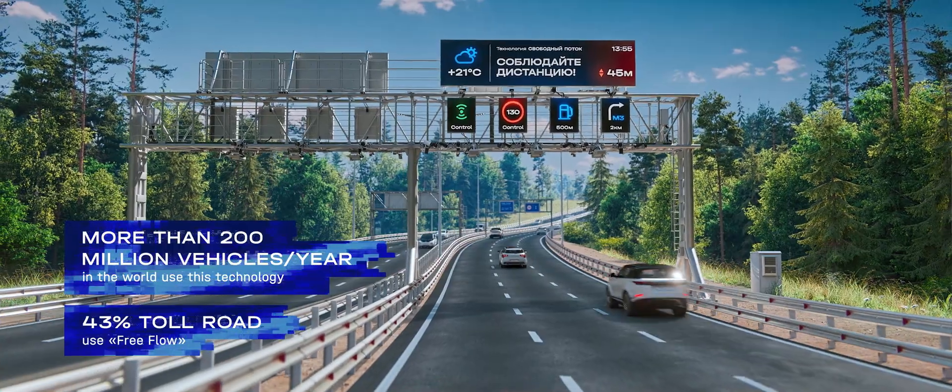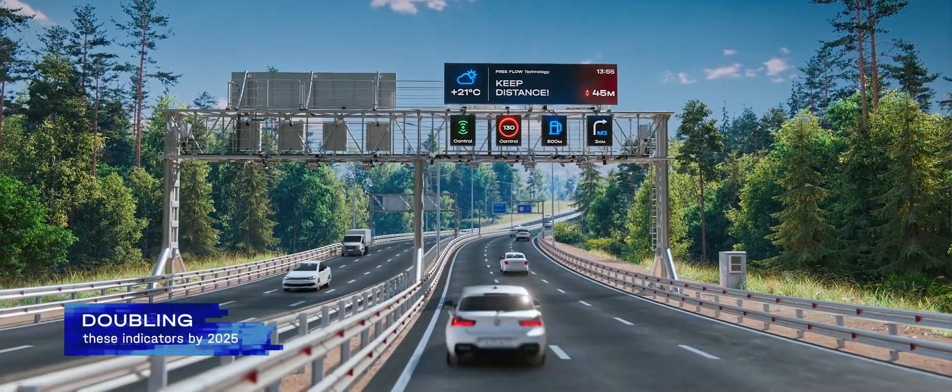Free flow is the road infrastructure of the future, providing comfort and safety for high-speed highways.